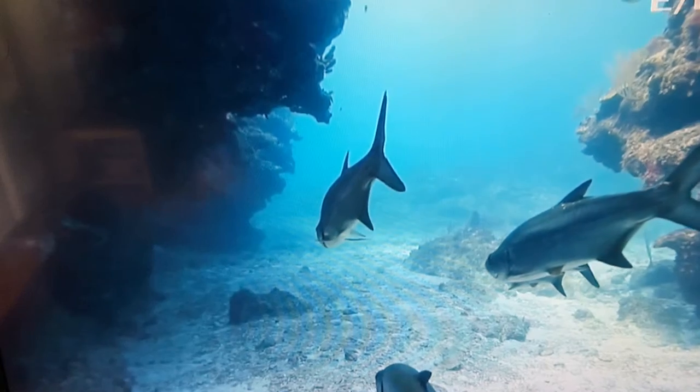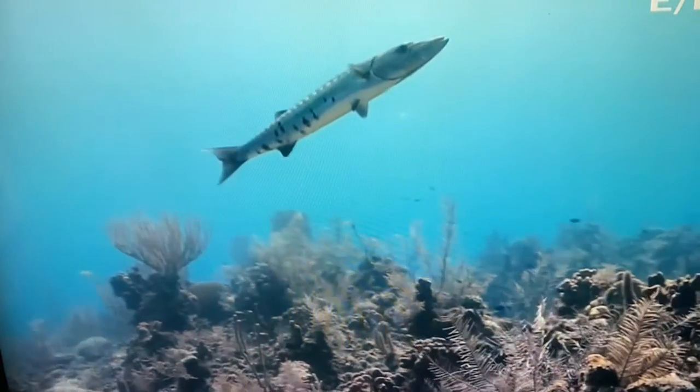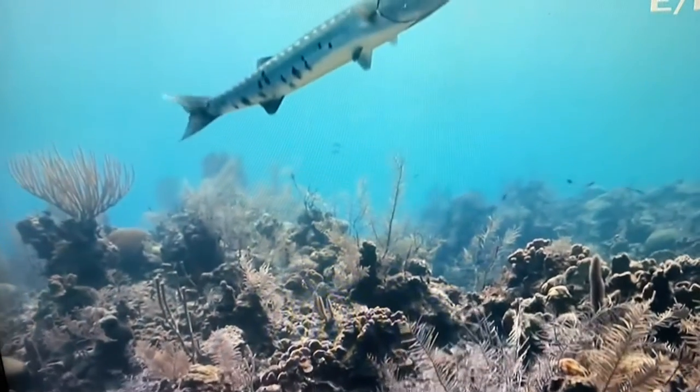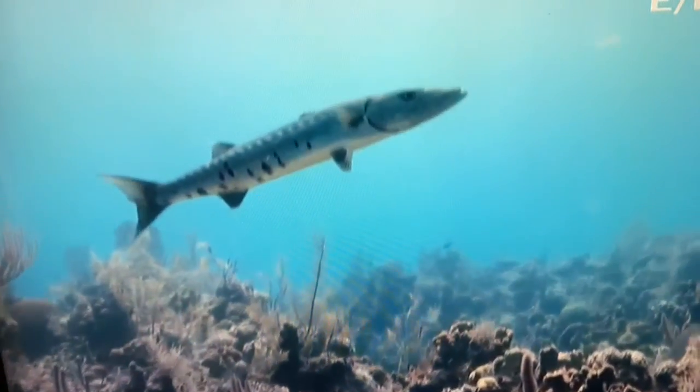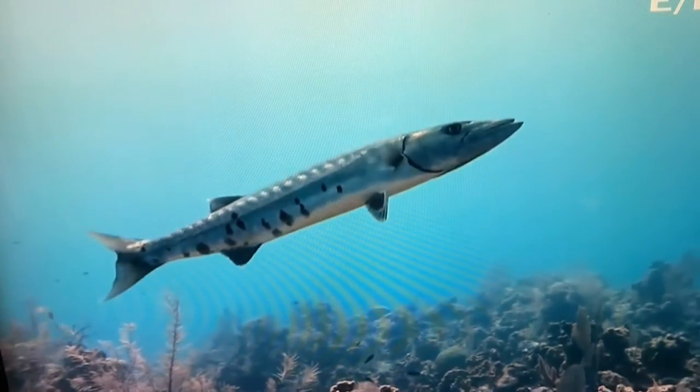Just look at this dense school of sardines, and nearby is the impressive Atlantic tarpon, also known as the Silver King. The tarpon is one of several large carnivorous fish that Jason encounters. Here comes the barracuda, which has a distinct elongated body. Known as the Tiger of the Sea, the barracuda is also a formidable hunter.